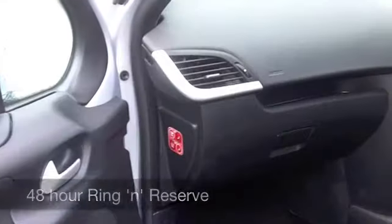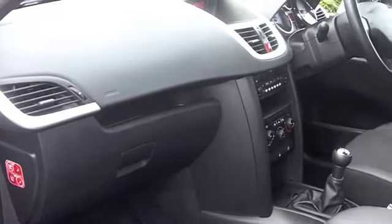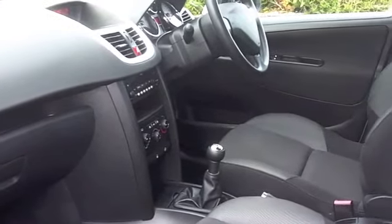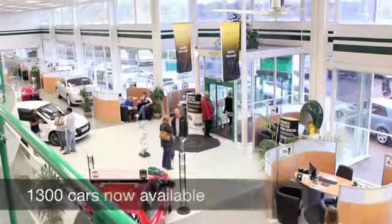On the move, about 64 to the gallon — I think maybe even you could be looking at around mid-70s if you're doing a motorway journey. Insurance group 3, so I think most people should find that economical, and 12 months road tax is £30.